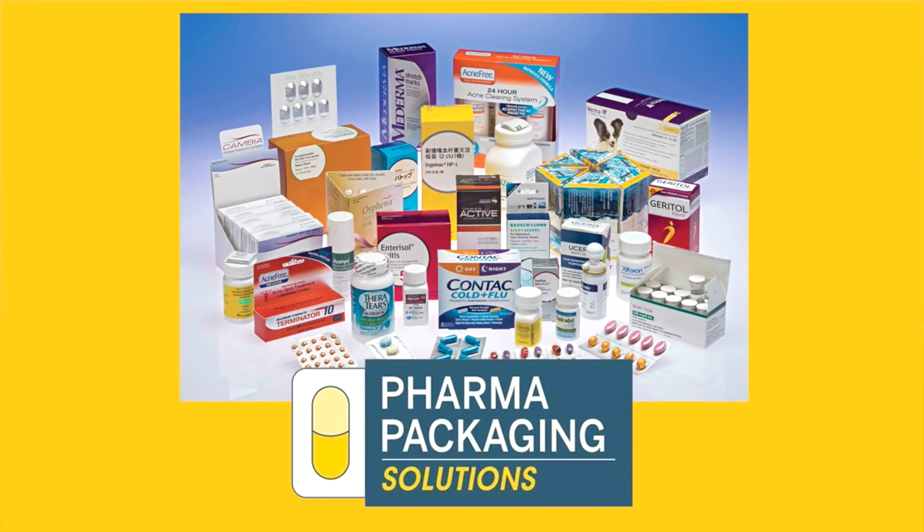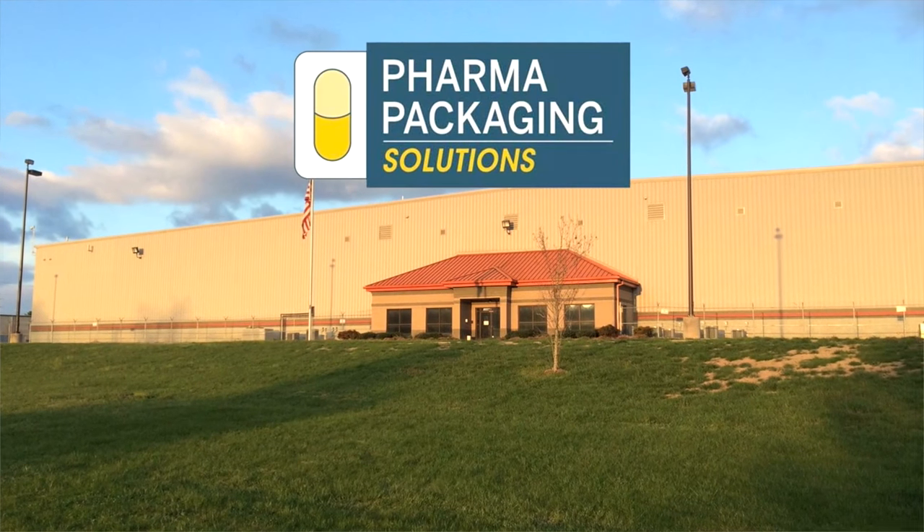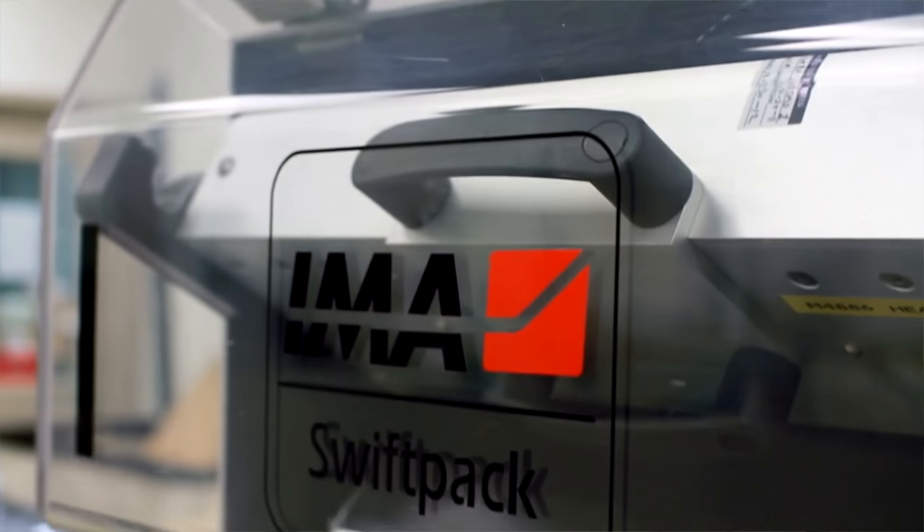That is also why Pharma Packaging Solutions is a customer of Axway and their track and trace serialization — to capture aggregations and to automate extraction and data transformation to meet country-specific reporting requirements.